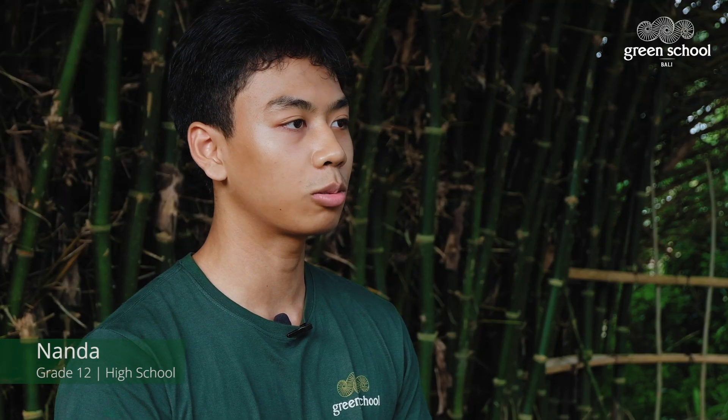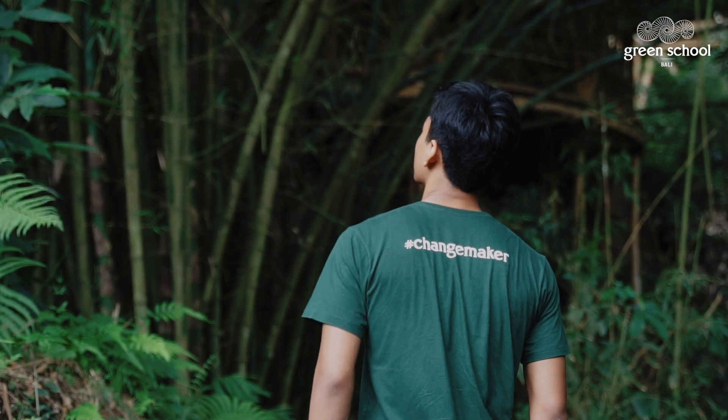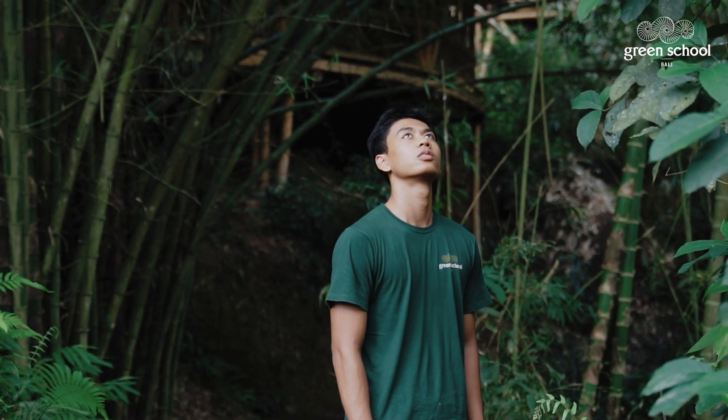My name is Nanda, I'm grade 12, and I've been in Green School for 13 years. Currently I'm working on the Carbon Zero program. This program is aimed toward how, as a community, we can reduce our carbon footprint.